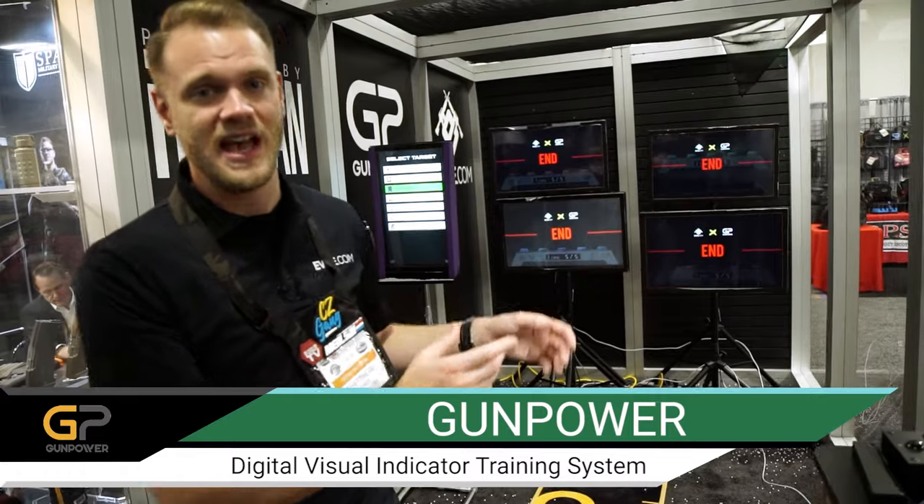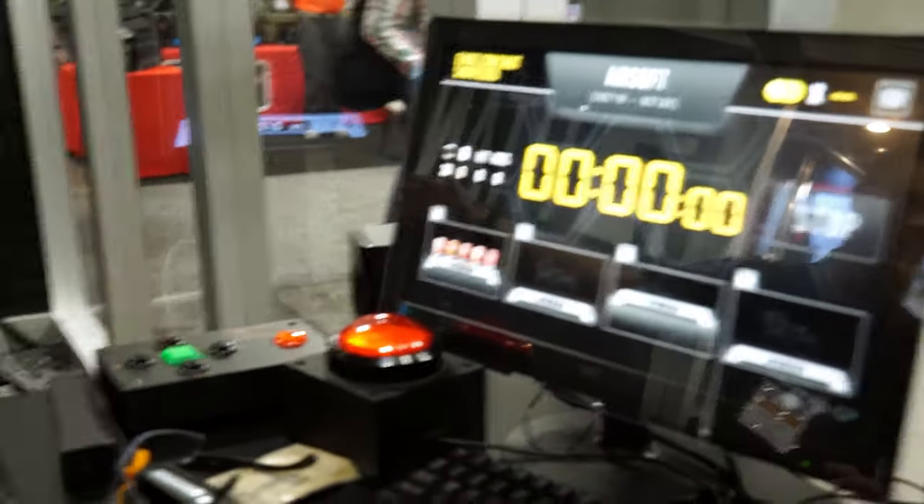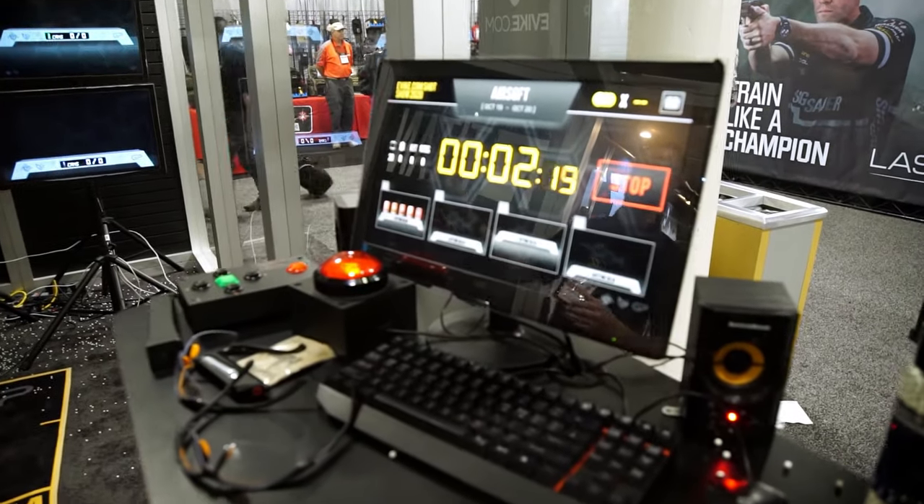GunPower provides some really awesome targeting systems in a variety of sizes, everything from large floor-standing units to multiple-unit four-can target setups that have competitions going through different can-target shooting competitions so you guys can compete to see who's the fastest.